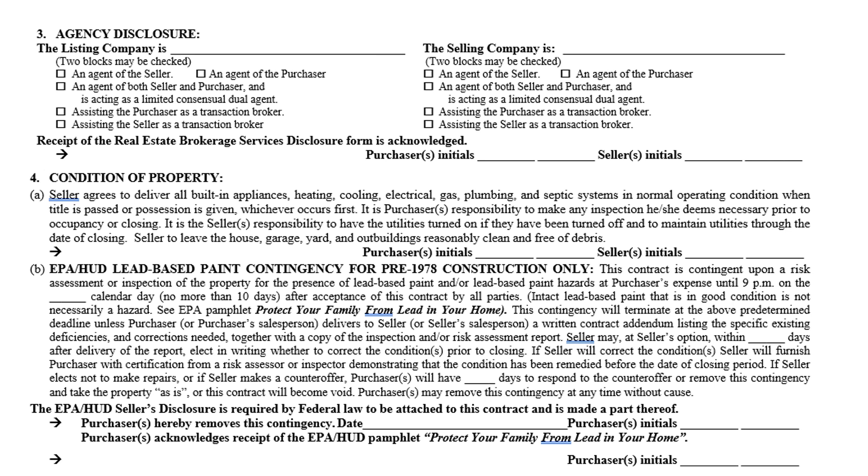The seller has the obligation to leave the house, garage, yard, and outbuildings reasonably clean and free of debris. The sellers and the purchaser have to initial this. Paragraph B only pertains to homes built prior to 1978.